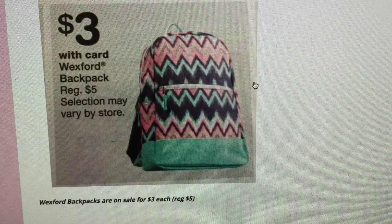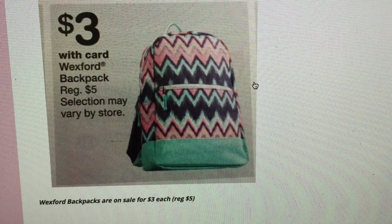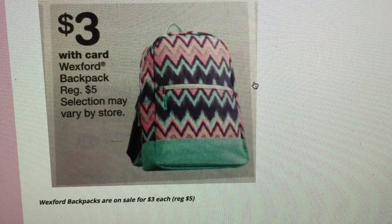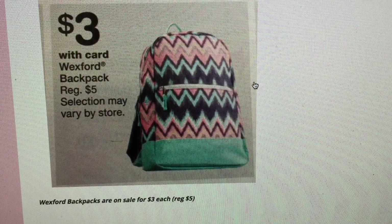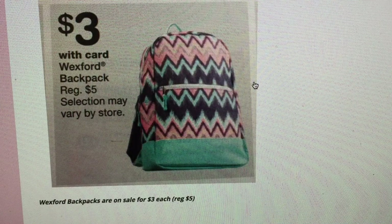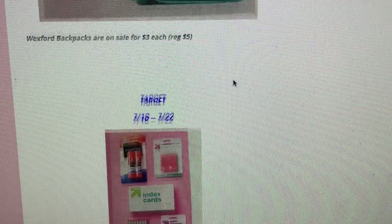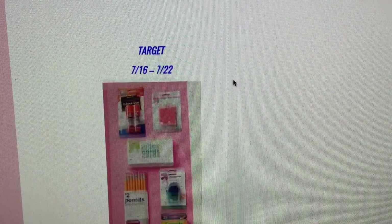Also at Walgreens, Wexford backpacks are on sale for $3. They're definitely not heavy-duty, but maybe your kids are in after-school activities and need a different bag. It's always good to have an extra backpack — in high school I once got off the bus and the strap on my backpack just broke with all my books in it. Same with lunch bags: my son leaves his on the bus, so having a backup is always smart.